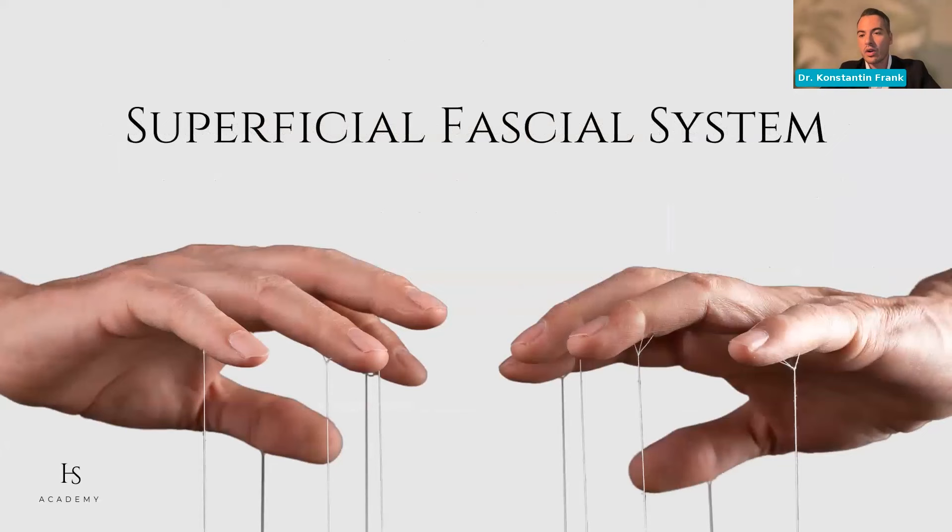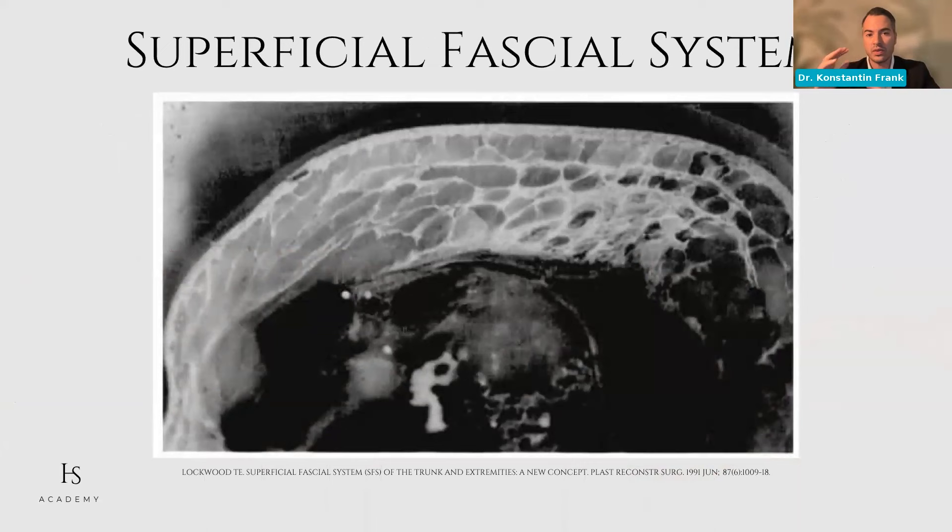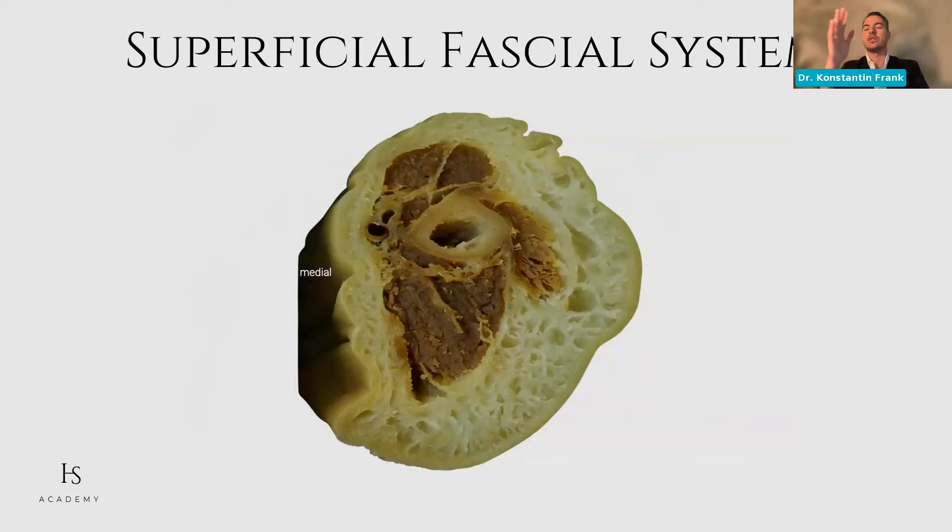Why does this matter? Because the superficial and deep fatty layers are differently arranged. We'll speak about this later and it can guide you in knowing which layer your cannula is actually in. Spanning on top of the muscle is something called the superficial fascial system, found basically everywhere on the body. Ted Lockwood first introduced this idea in 1991 in PRS. In this CT scan, you can see that the superficial and deep fat is lobulated and engulfed by what we call the superficial fascial system — found not only in the buttocks but in the arms, abdomen, and even in the face.